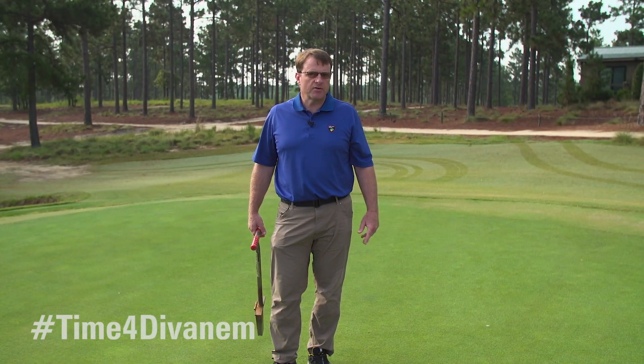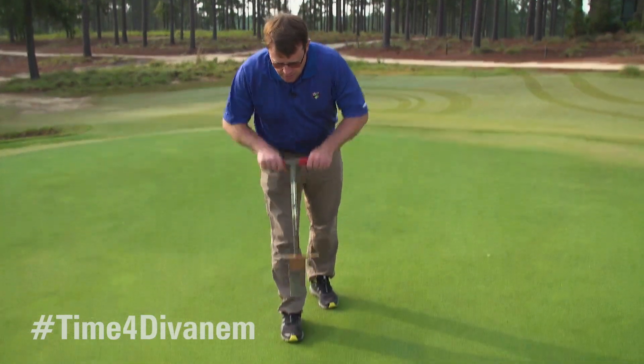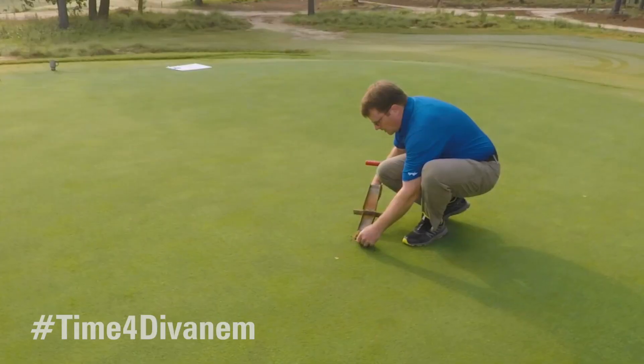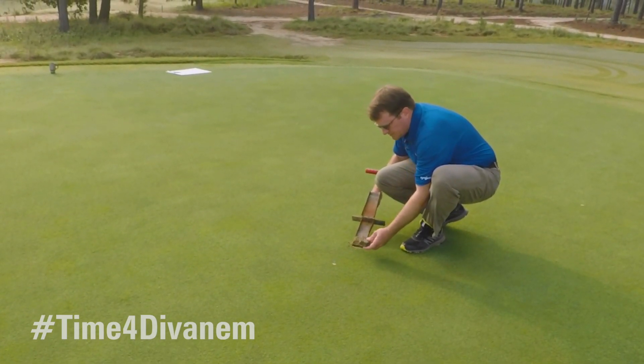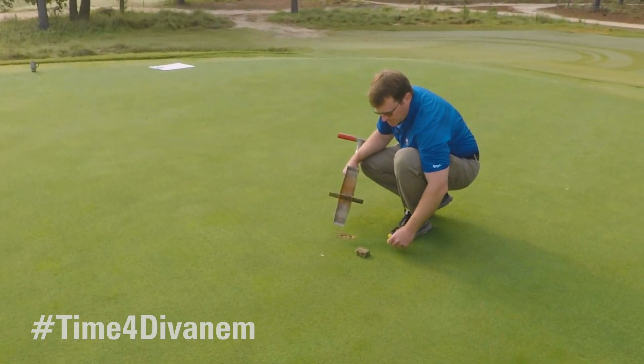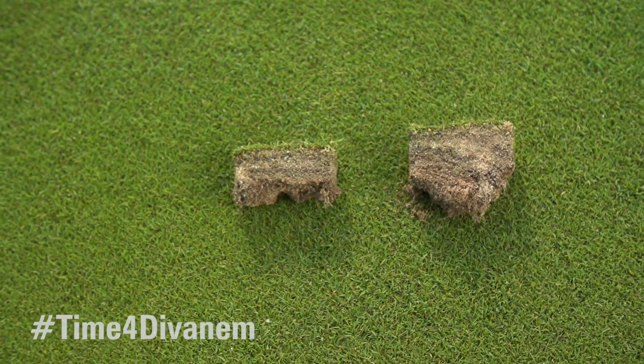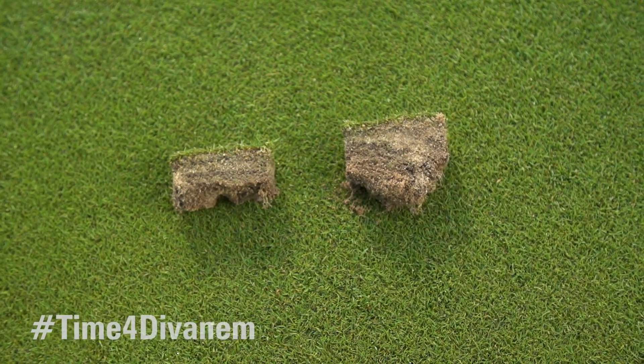That makes creeping bentgrass very difficult to manage, especially through the hot and humid parts of the year. This side of the green has been treated with Evenem at the spot treatment rate on a 21-day interval beginning in April. The roots are still a little shallow — this is creeping bentgrass in August — but we do have significantly deeper root development, perhaps two inches deep, and we see a lot more nice white healthy actively-growing roots. Our roots are probably 40 percent longer in the treated areas, and our turf conditions in the treated areas I would rate an 8.5 to 9 on a scale of one to ten, compared to about a four last year.